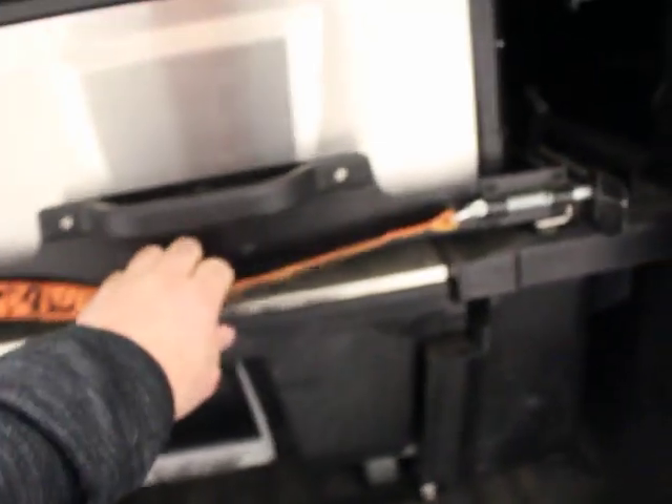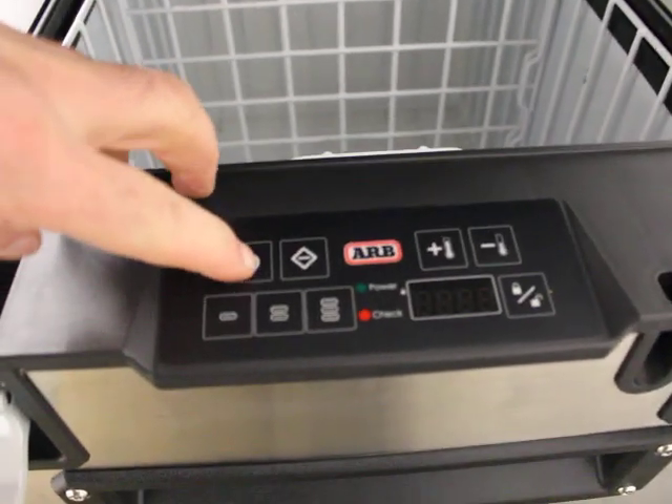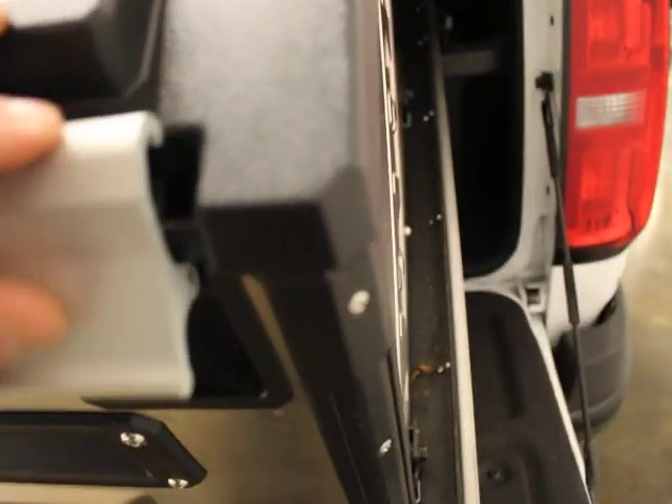This is an ARB cooler — it's a freezer and a fridge. It'll pull out and drop down, which is cool. It's also hardwired, so you can see a plug back there. It is a fridge and a freezer. Really nice option. You hit that, it powers up — it is a fridge and a freezer. Super nice setup there.